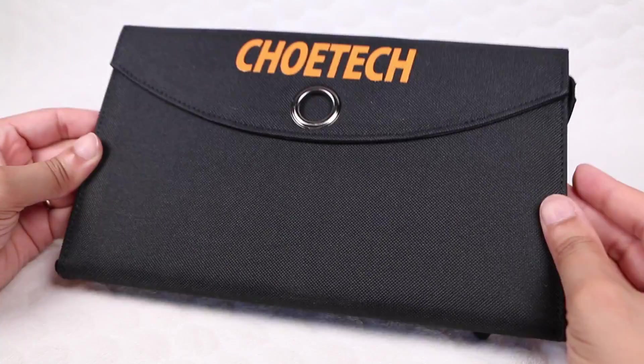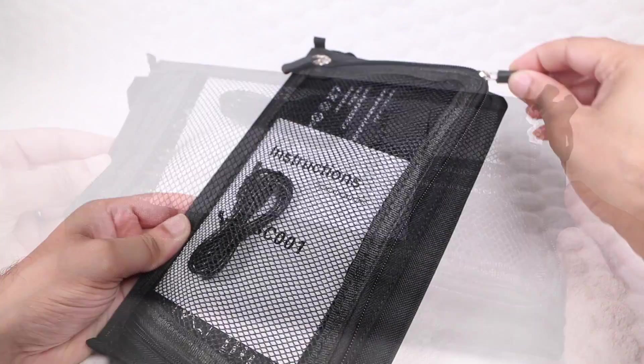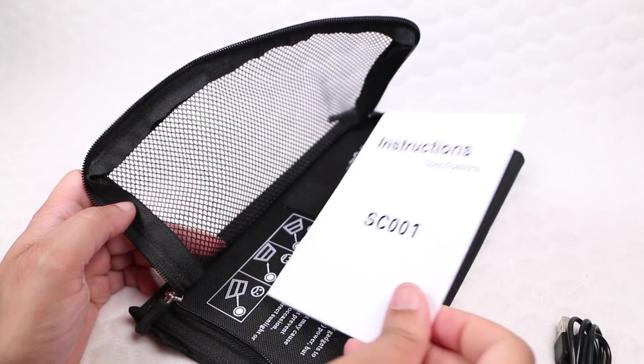Within the package is a single unit, matte black in color, with a single mesh pocket on one side opened with a dual-zipper design, and holding a single USB to micro USB cable and an instructional guide.